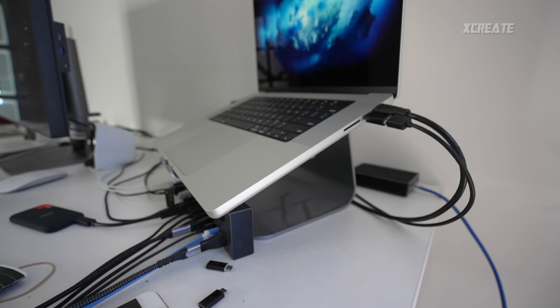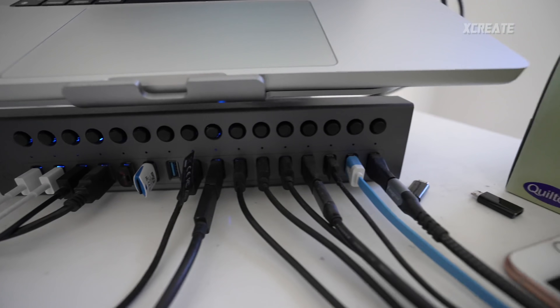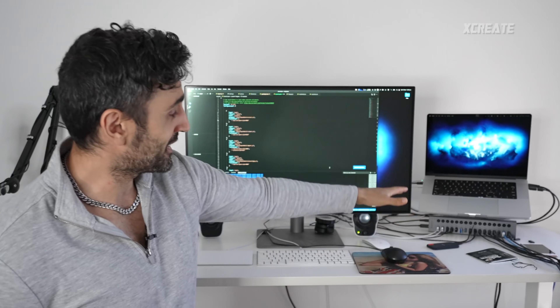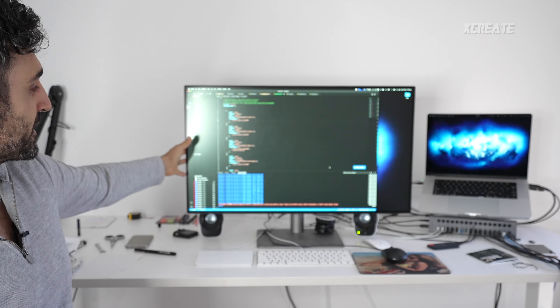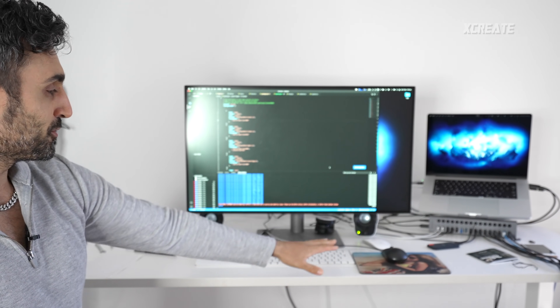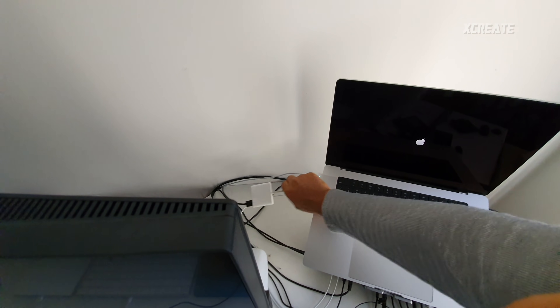I'm using it pretty much as a desktop computer. I've got a nice hub with all the USB-A ports connected to USB-C and a nice stand. It looks beautiful, keeps it running cool, and connects to a big beautiful external display with keyboard and mouse. All of that seems to be working very well.